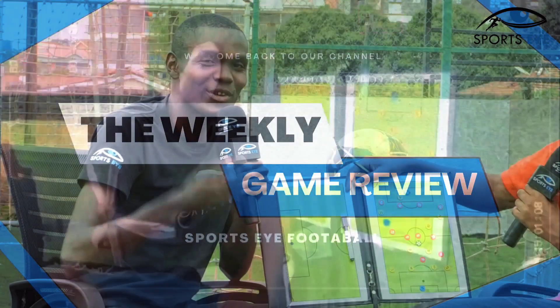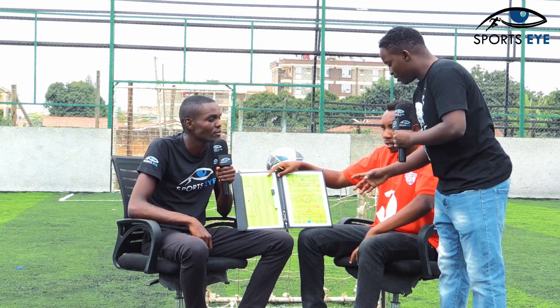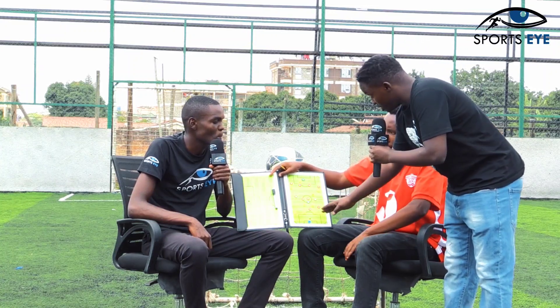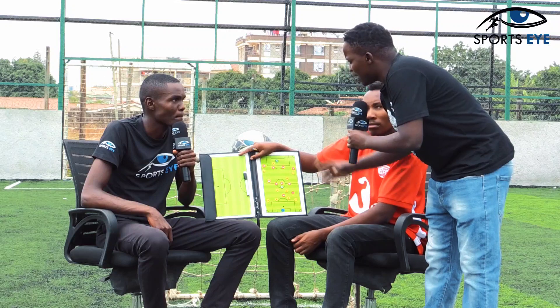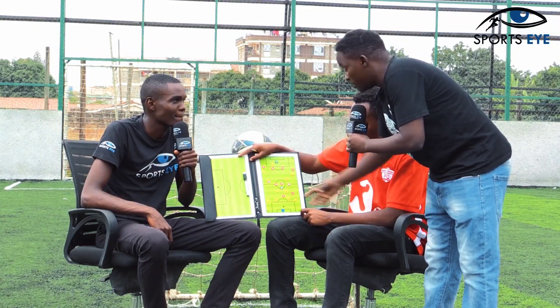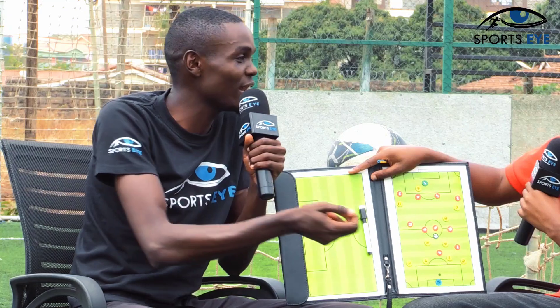That is how the game went in Machakos. The biggest problem with Tusker is their lapses in concentration — the defenders lose the ball too easily when pressed. Is it a tactical problem or an individual player problem? I'd say it is an individual player problem, because as a player you must make the right decision. We are ahead, we are being pressed high, the ball is in our defensive third — the best thing to do as a defender is just clear it forward. People will talk, the coach will talk, but at the end of the day you have helped the team.